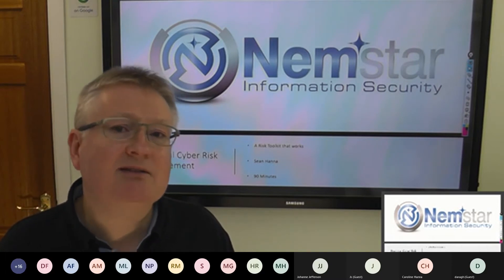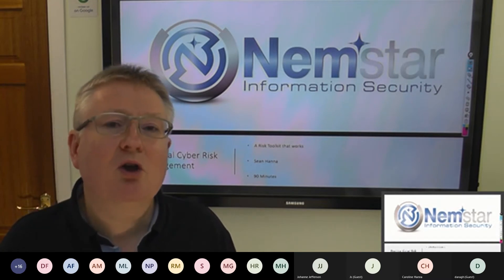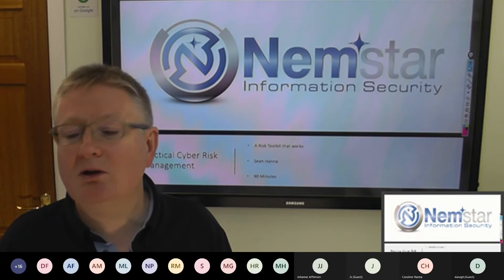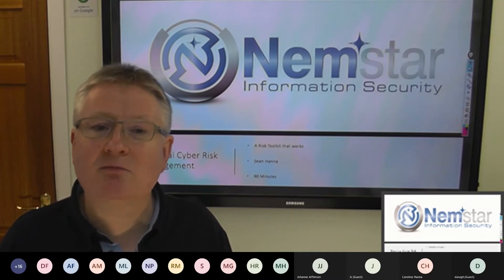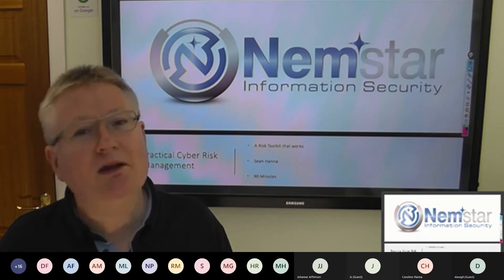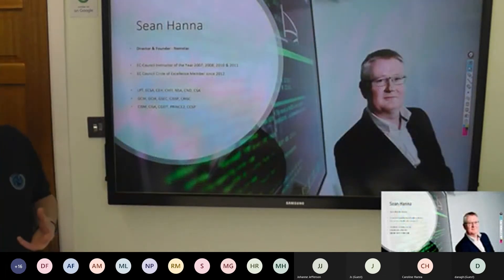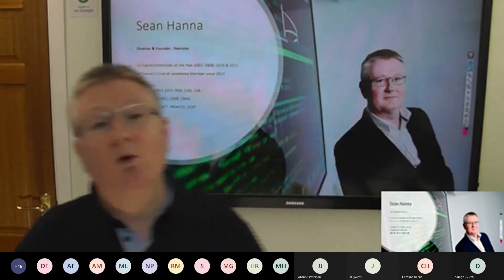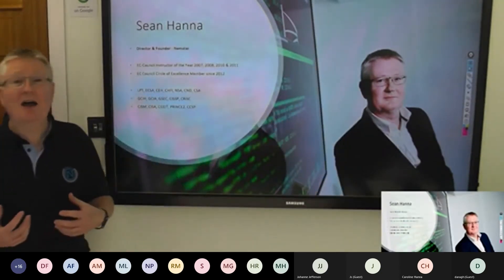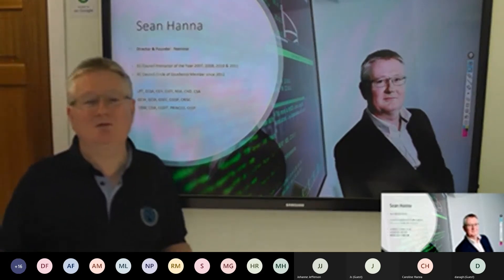These are the common things that people get wrong. So if you fix some of the stuff that we're going to go through, you can take a risk management framework that doesn't work for the important people — the stakeholders, the shareholders, and the senior management of the company — and hopefully you can turn it around. My name is Sean Hammond. My background is I'm a systems engineer by trade.